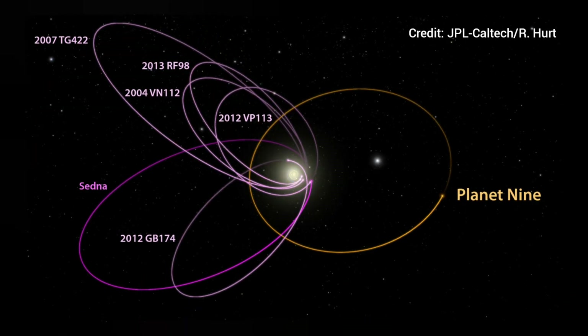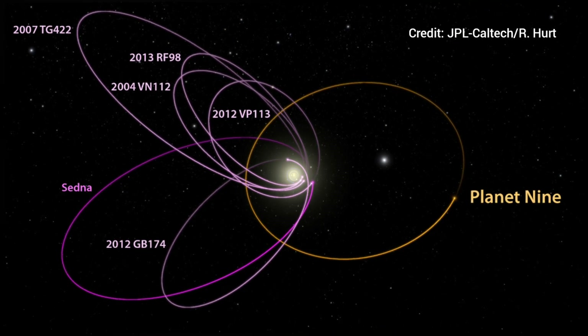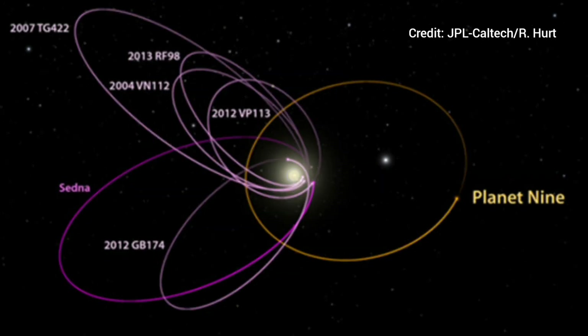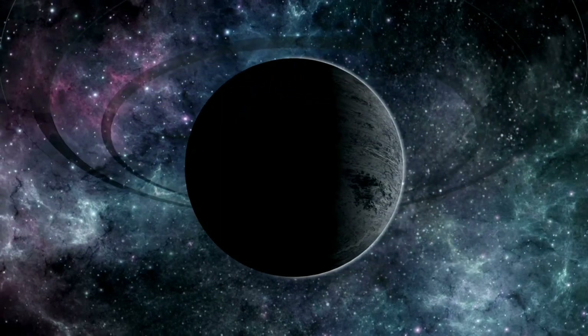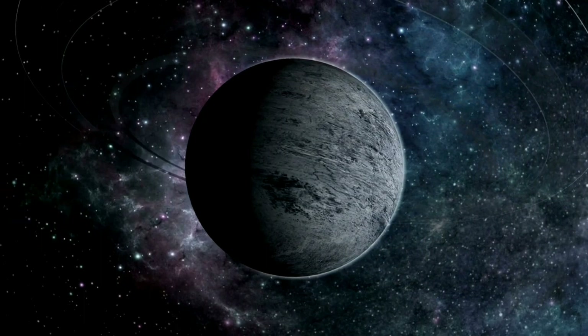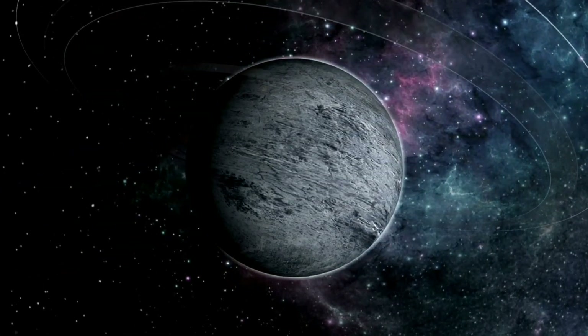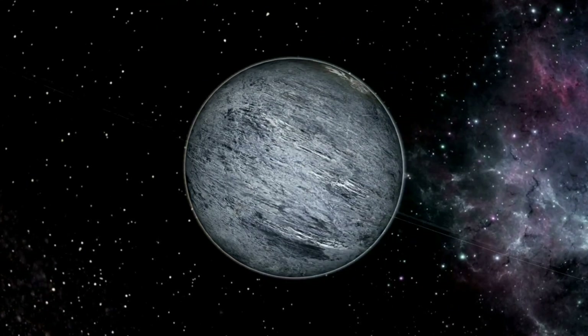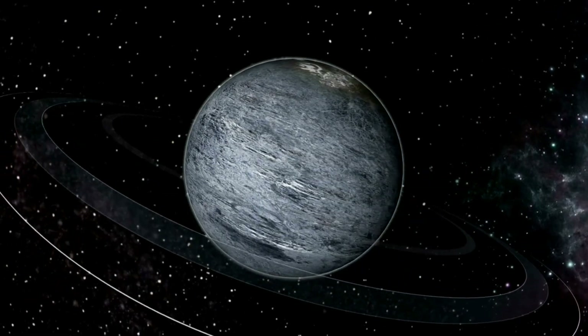Planet 9: In January 2016, Caltech researchers revealed that they found evidence of a giant planet tracing a bizarre, highly elongated orbit in the very outer solar system. The object, nicknamed Planet 9, has a mass about 10 times that of Earth and orbits about 20 times farther from the Sun on average than does Neptune. In fact, it would take this new planet between 10,000 and 20,000 years to make just one full orbit around the Sun. Planet 9 is a hypothetical planet in the outer region of the solar system, and we don't know whether it exists or not.